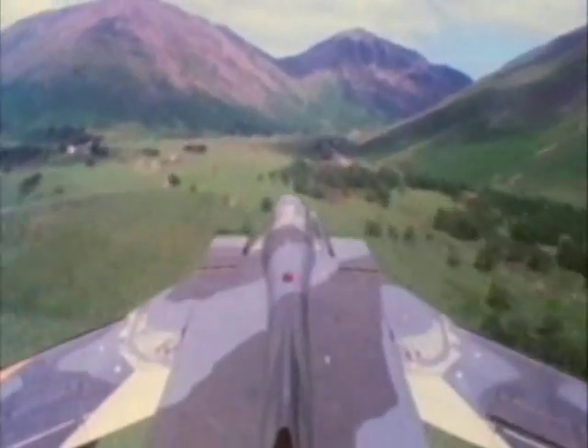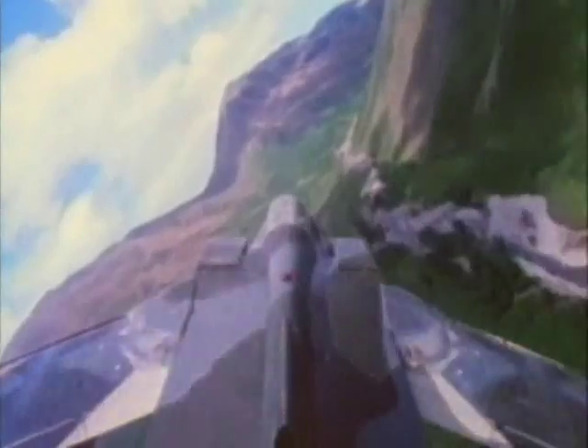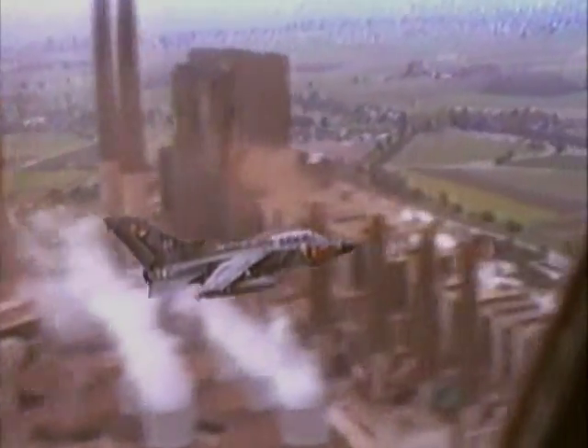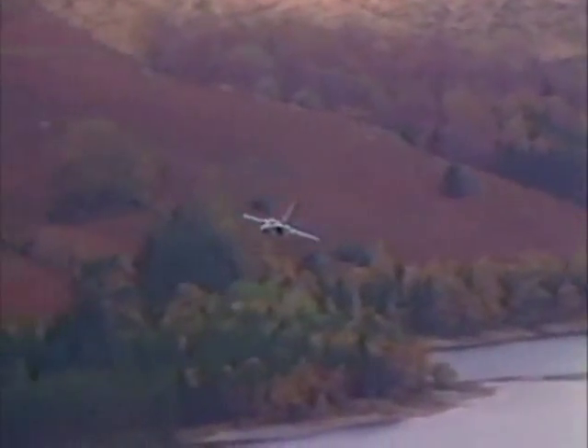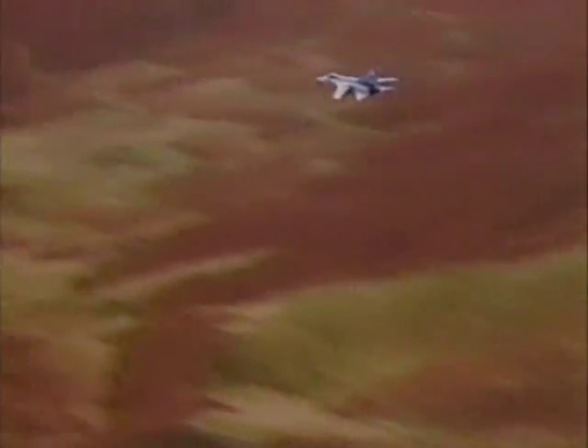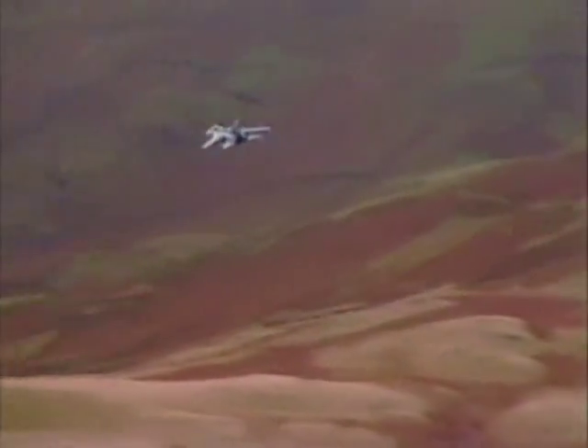The idea behind this tactic is that the Tornado can remain hidden from enemy anti-aircraft radar — terrain features such as trees, hills, or even buildings can obstruct their view. The radar on the Tornado GR-1 can be set to a terrain-following mode, which guides the aircraft over the ground at a predetermined height to avoid major obstructions.